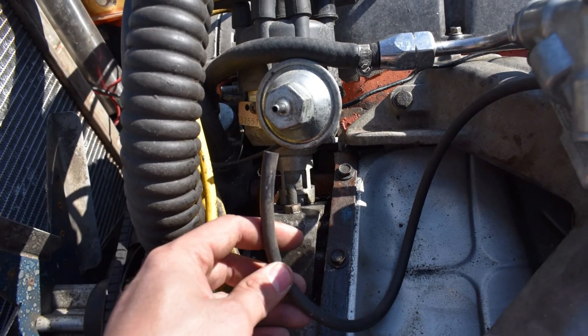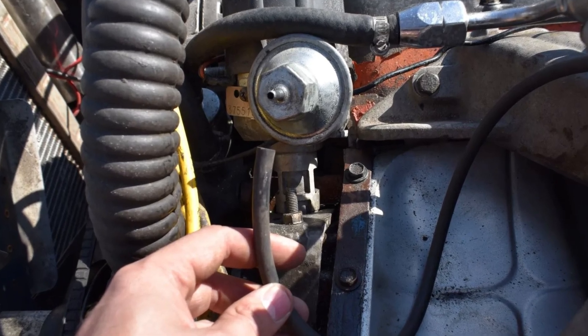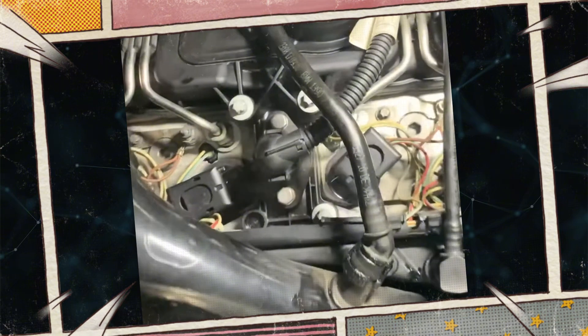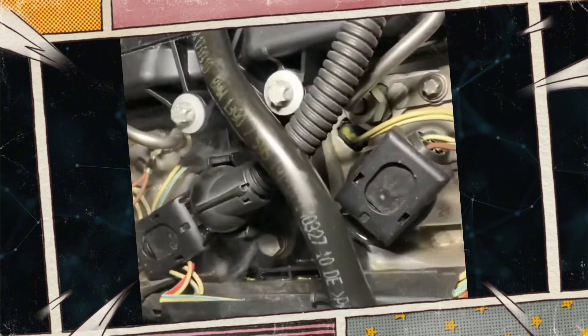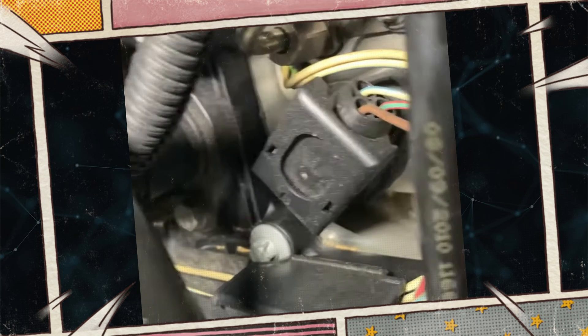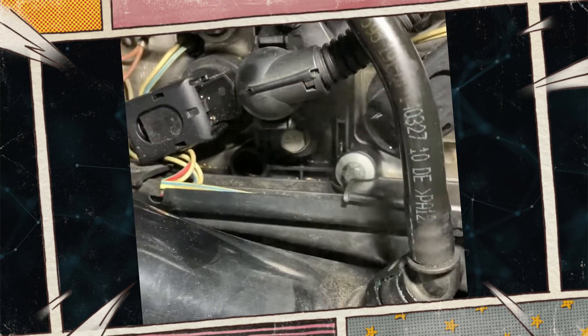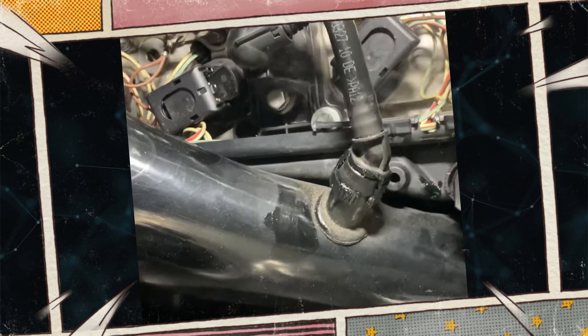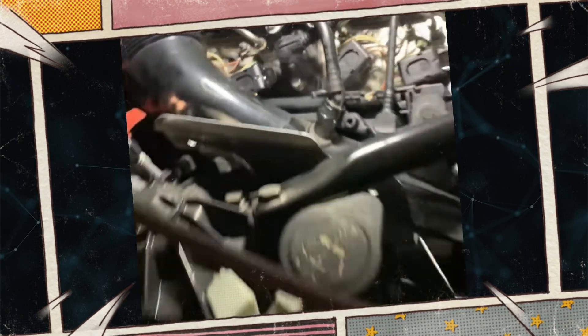Vacuum leaks: the air-fuel ratio can be upset by unmetered air entering the engine due to vacuum system leaks. The hardest part is usually locating the leak, which is frequently simple to fix once found. Check for loose connections or cracks in the vacuum lines, make sure all connections are tight, and replace any damaged lines. To find difficult-to-find leaks in the intake manifold or other parts, use a smoke machine.